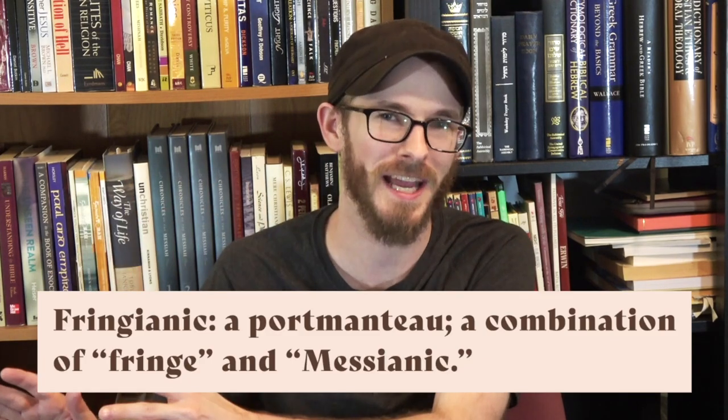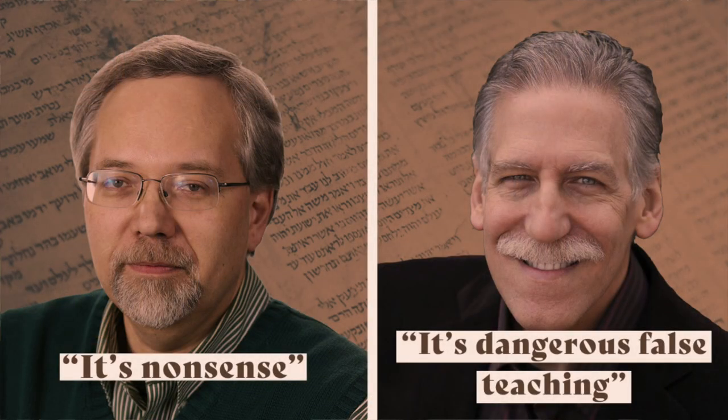While this interpretive methodology is trendy among fringe circles, scholars universally reject it. Semitic scholars Dr. Michael Heiser and Dr. Michael Brown call it nonsense and even dangerous false teaching. No scholarly lexicon defines Hebrew words according to the alleged pictographic meanings of the letters. Nowhere do you find this methodology in any ancient Jewish writings — the Dead Sea Scrolls, Targumim, Pseudepigrapha, Josephus, Philo — or in the rabbinic literature — the Mishnah, Talmud, and Midrash. None of it contains this methodology.